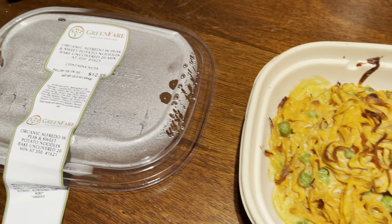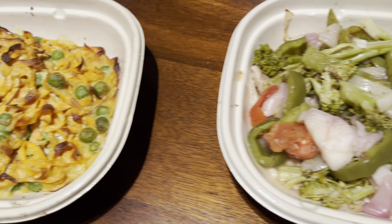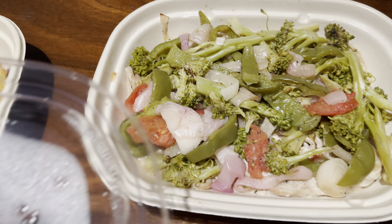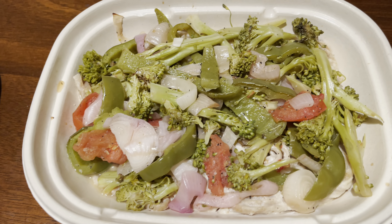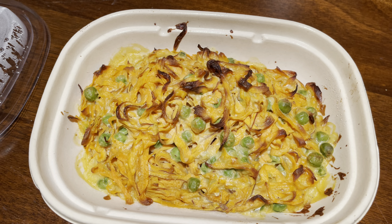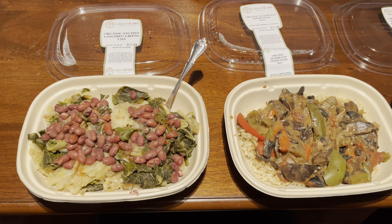For lunch today we're going to have the alfredo — and of course we both want the alfredo. We're also going to have this alfredo with roasted vegetables. I don't even see the pasta in there but it must be in there. We're going to split it 50/50 because we can't decide.